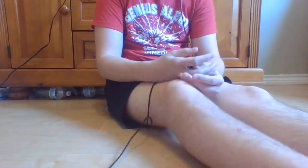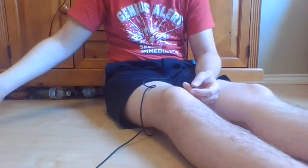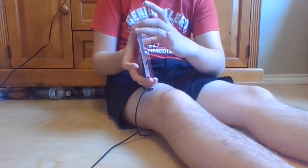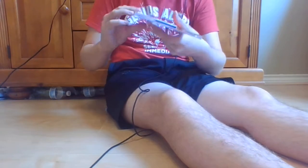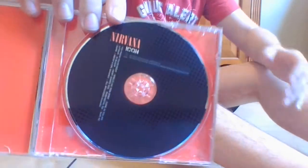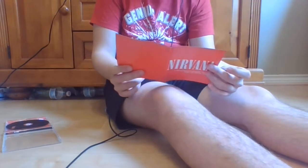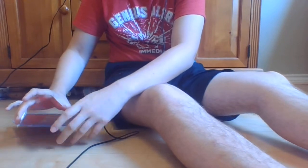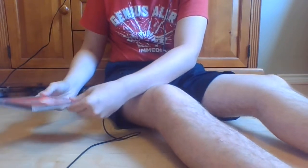The next CD I got in February or March — this is Icon by Nirvana, and this is different from my other CDs. The CD is actually made of what I think is carbon fiber, and it actually feels really cool. There's not really much in the way of liner notes here because it just basically displays the songs and the credits. It's very interesting though, and I've listened to the first three songs on it.